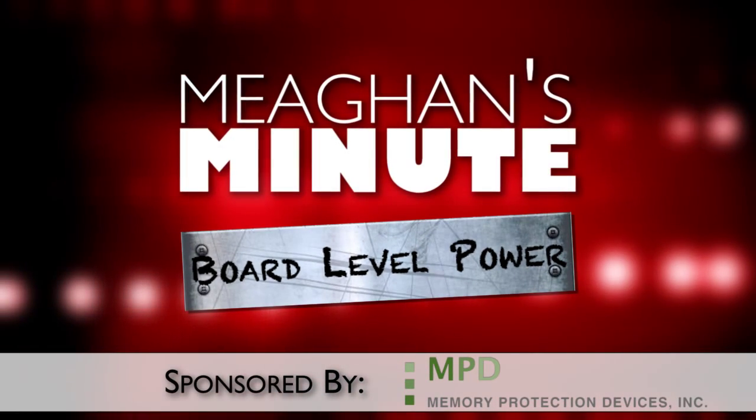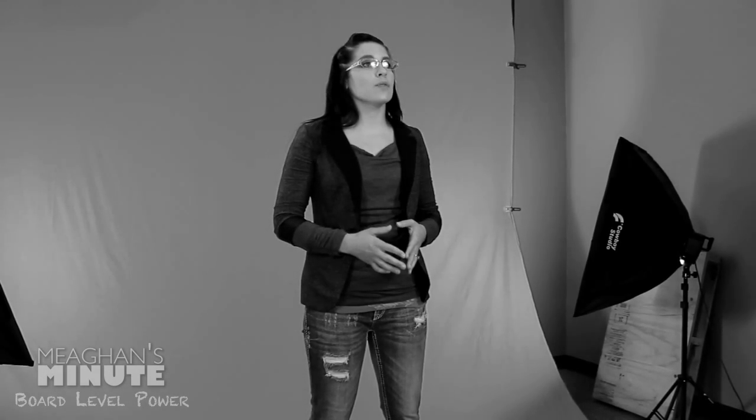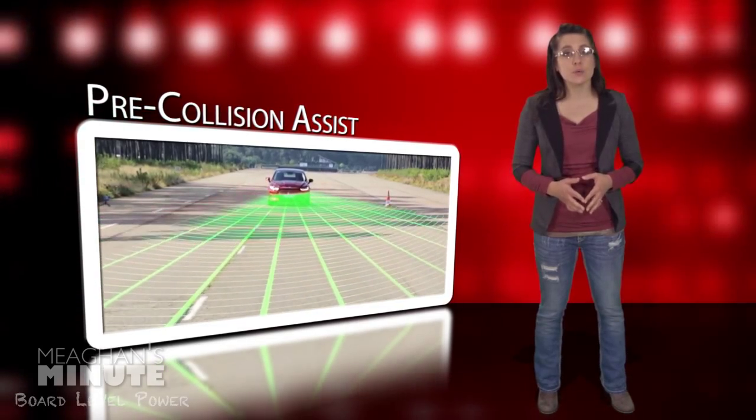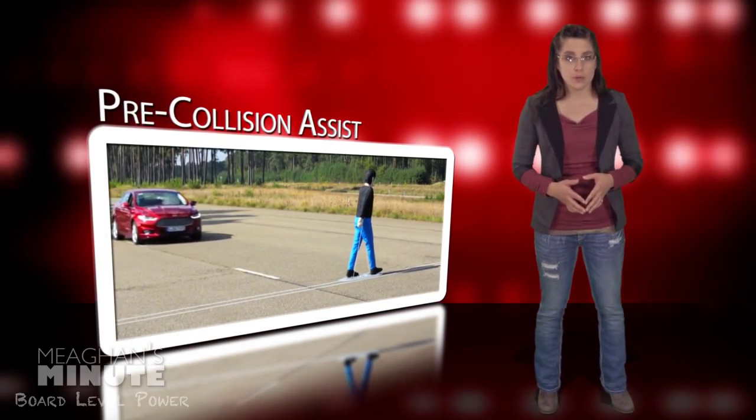Today's installment of Megan's Minute is sponsored by Memory Protection Devices. Ford Motor's new driver assist system, Pre-Collision Assist with Pedestrian Detection, uses radar and camera technology to scan the roadway ahead, and if a collision risk with a vehicle or pedestrian is detected, provides a warning to the driver.